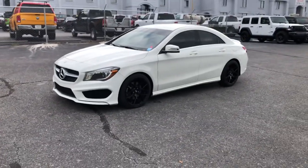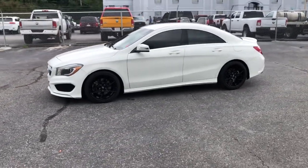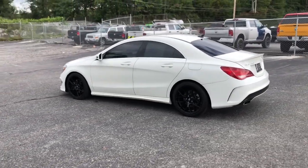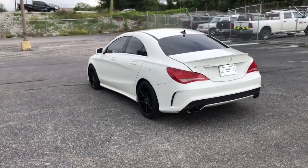Enjoy the view of this 2014 Mercedes-Benz CLA-Class. With less than 200,000 miles on the odometer, this vehicle provides excellent value.